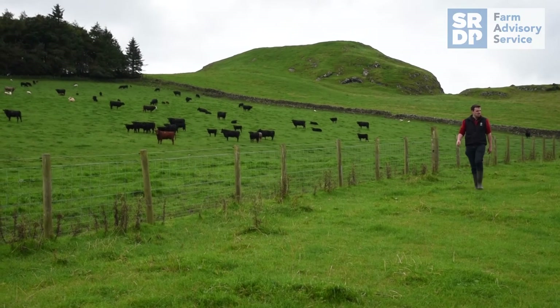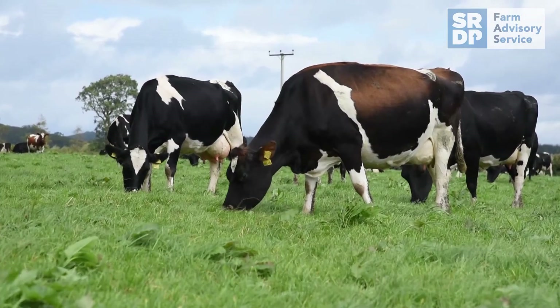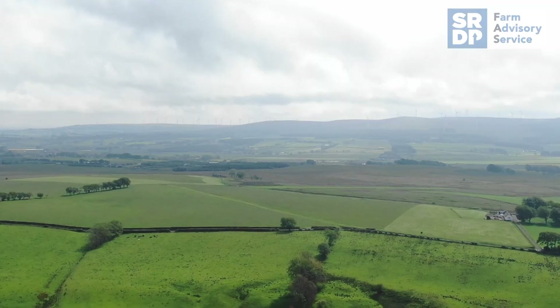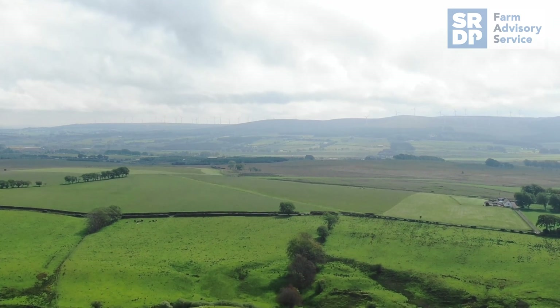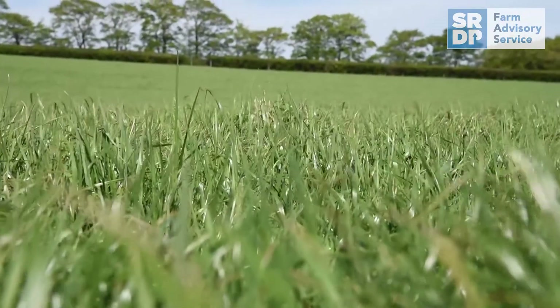Rotating stock and adapting plans is the key to success. Spring calving dairy herds are particularly reliant on grazed grass. On these systems, when things get tough — often in the shoulders of the year — changes need to be made. On-off grazing systems and stand-off pads are important tools to make use of grazed grass when times get tough.